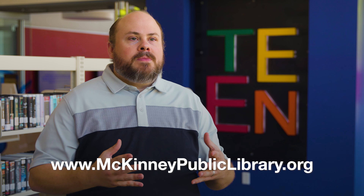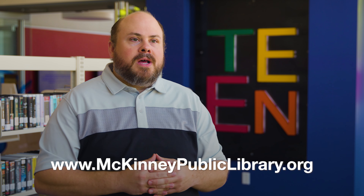We're really excited to open up this space and share it with you as you come in. It's been a long time coming and I know everybody's excited — we hope that you'll love it as much as we do. If you have any further questions please visit our website at www.mckinneypubliclibrary.org.